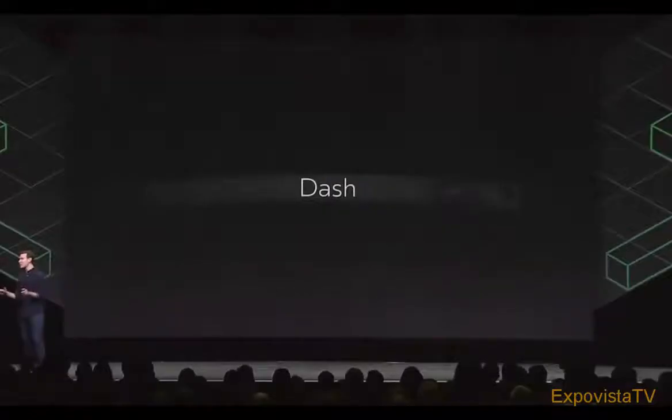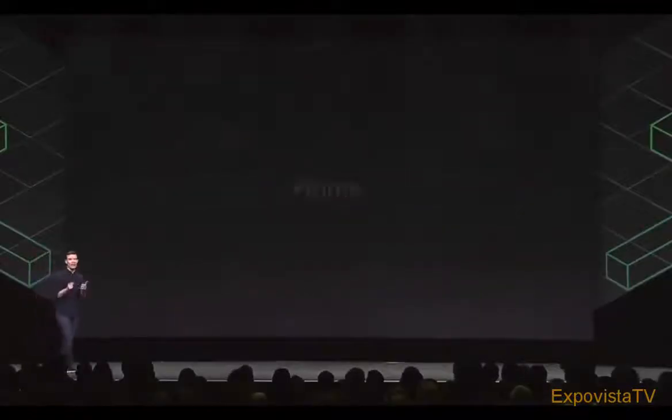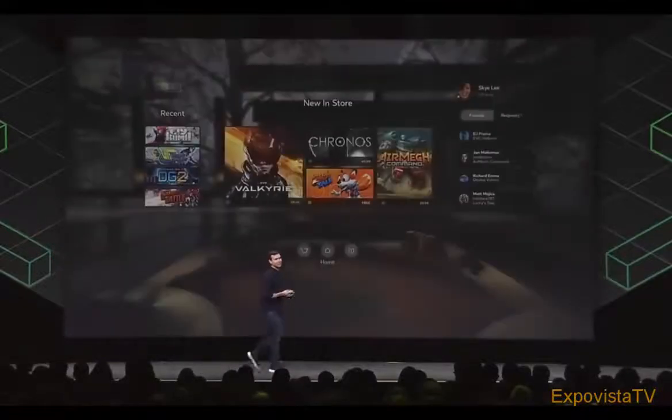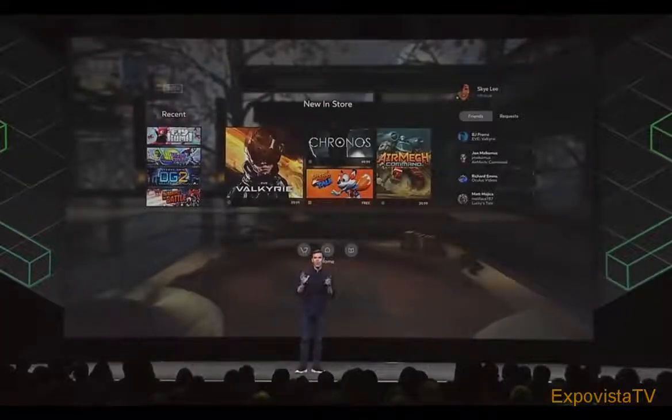Now, the next major highlight of Core 2.0 is Oculus Home. This is what Home looks like today. One of the most requested features for Rift has always been the ability to create and customize your own space. With Dash taking on more of the platform UI, Home is freed up to be more personal and more immersive. So we leveled Home and rebuilt it.